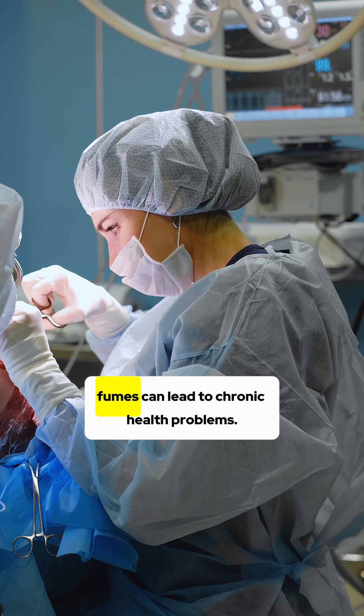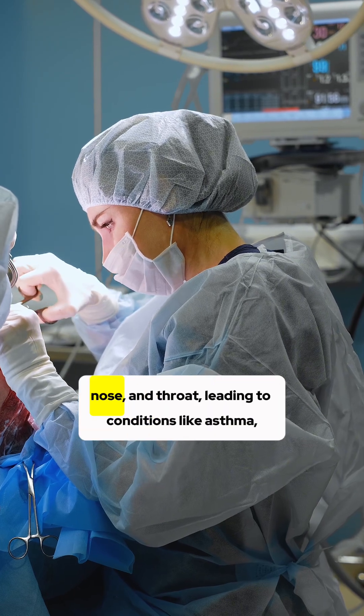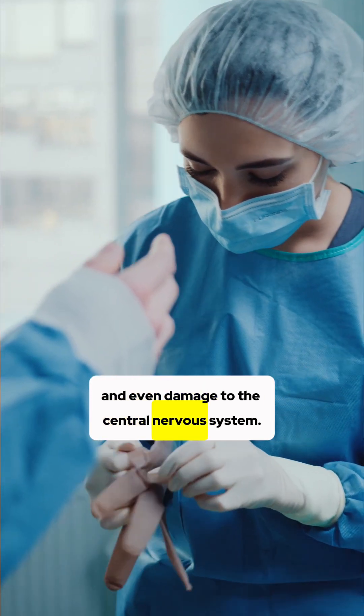Repeated exposure to formalin fumes can lead to chronic health problems. Studies show that long-term exposure can cause irritation to the eyes, nose, and throat, leading to conditions like asthma, bronchitis, and even damage to the central nervous system.